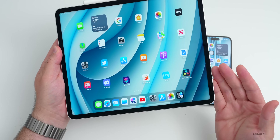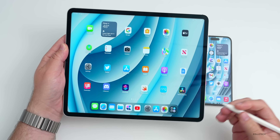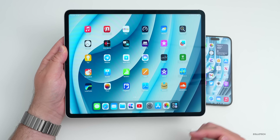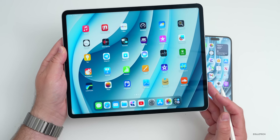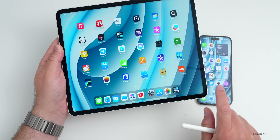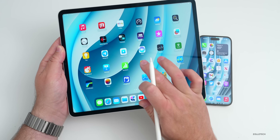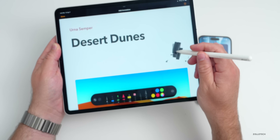Apple also updated their iWork suite of apps — that includes Pages, Keynote, and Numbers, basically Word, PowerPoint, and Excel, but they're free on iPad. I actually prefer them, especially Keynote for making presentations — I think it's much better than PowerPoint.